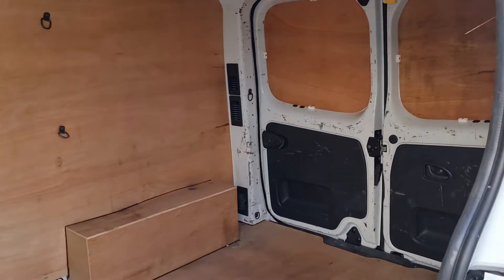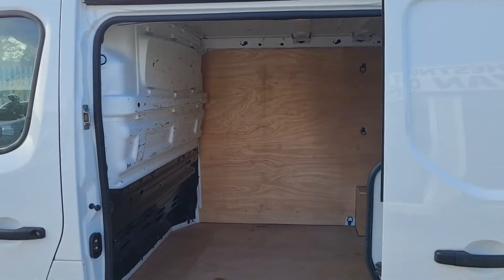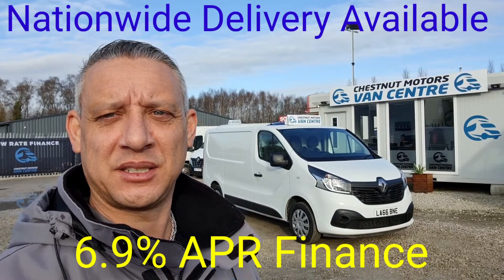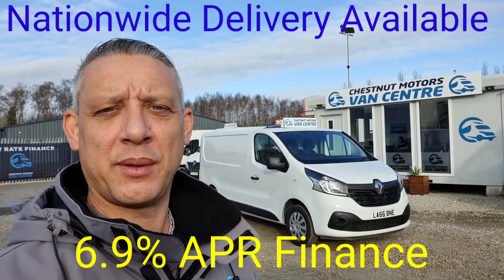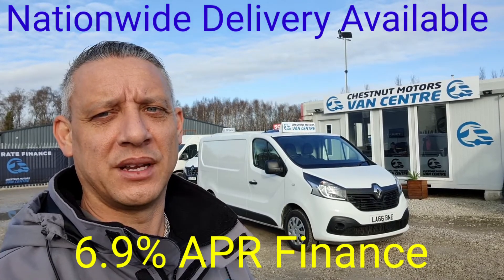It's clean and tidy and everything works as it should. So there you have it — 2017 66 plate Renault Traffic, ultra-low emission zone compliant, Euro 6. Comes with a new 12-month MOT and full service carried out by ourselves. Finance and nationwide delivery also available.